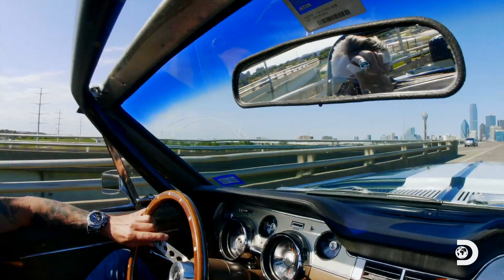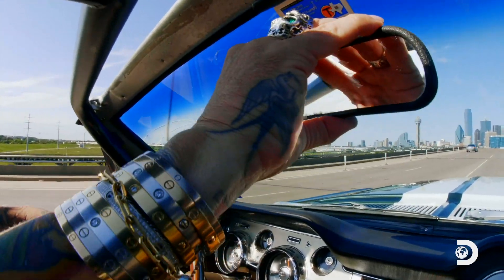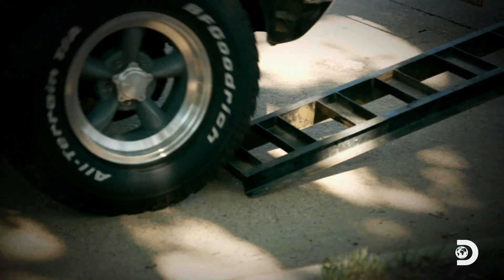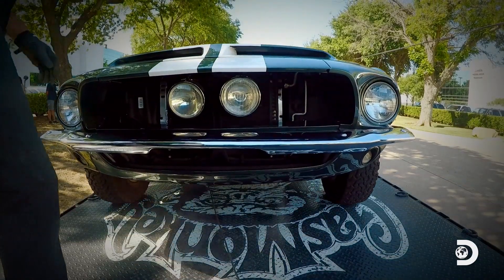A lot of things fell by the wayside while I was building the brand, including this car. Seeing smoke come out of her broke my heart. I knew it was time to turn this Mustang into a badass daily driver again.